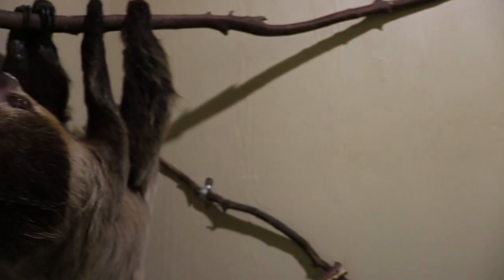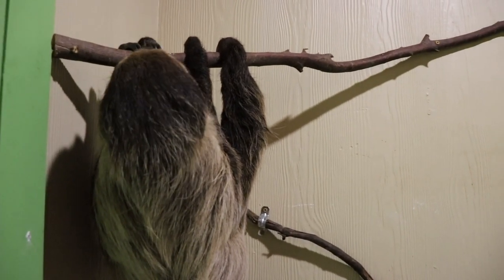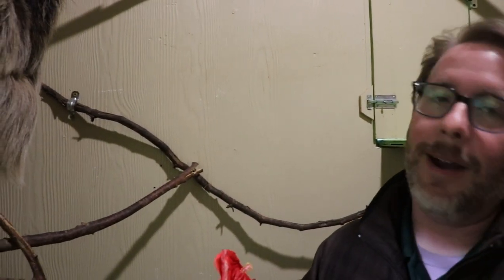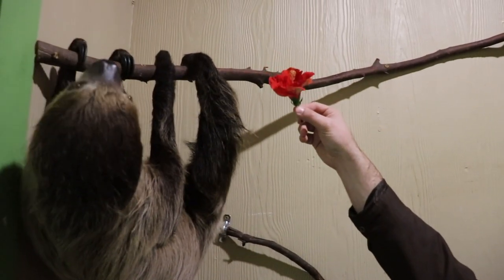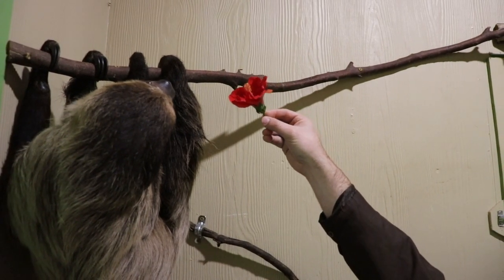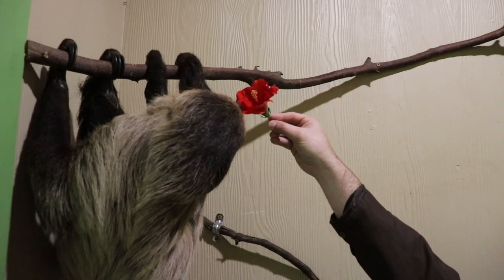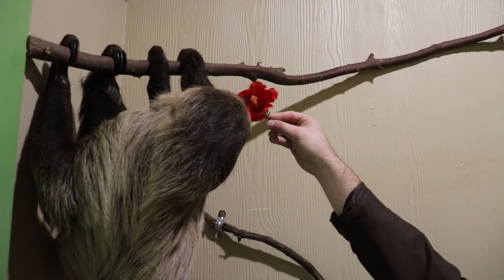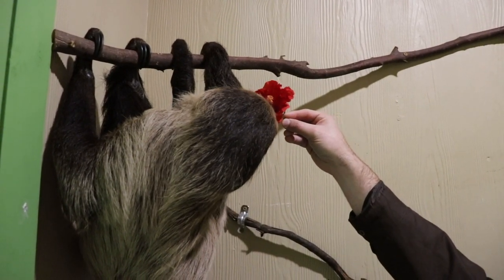I think Maya is looking a little jealous. Does she like hibiscus flowers too? She does. Do you want to give her one? I don't believe I've ever fed a sloth, so this is going to be very cool. She might reach out and grab it. She hasn't met me before, so she's not too sure about what I'm giving her. There she goes!